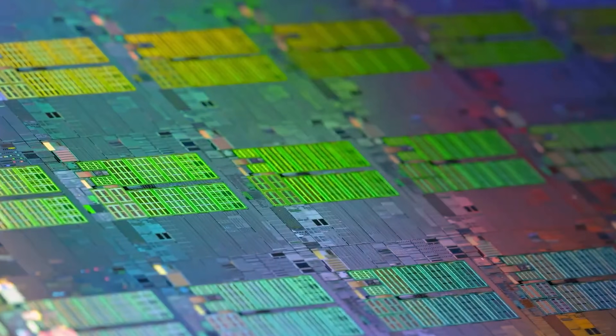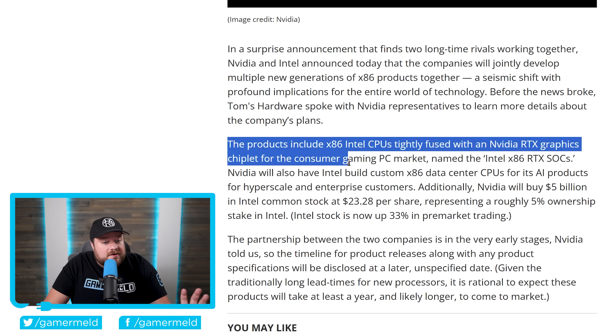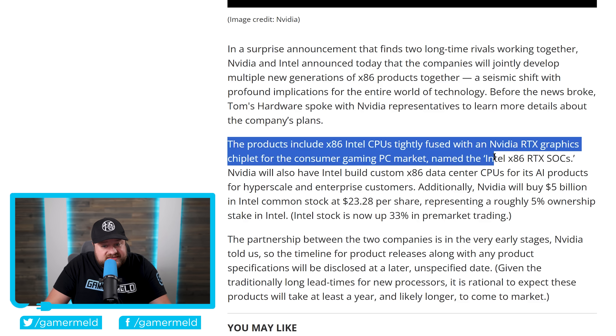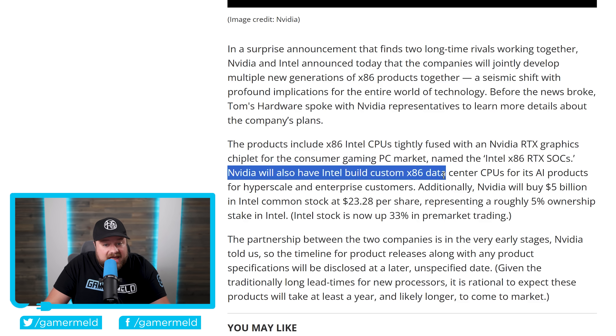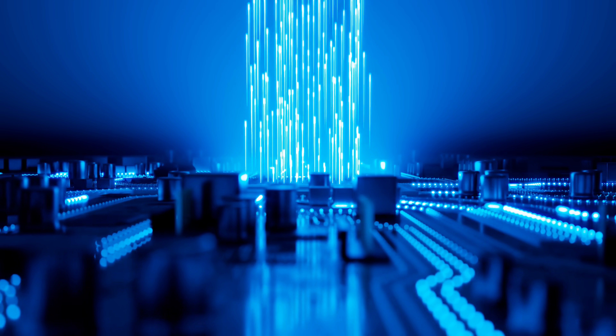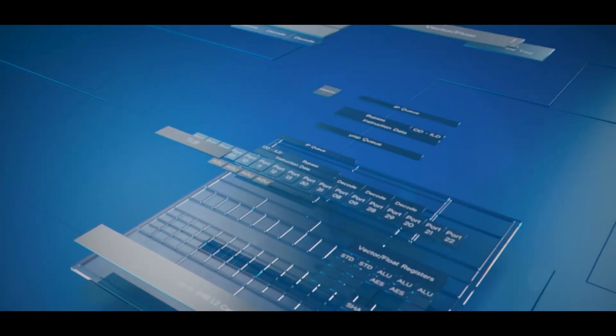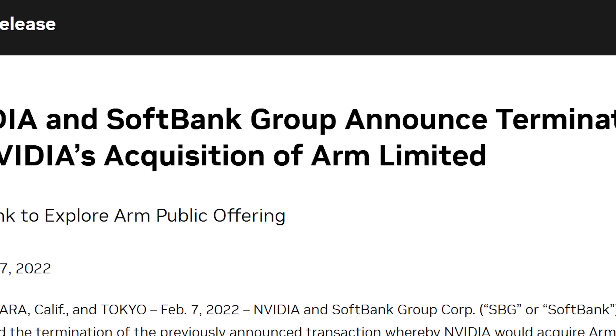This could be really bad news for AMD if all of this is approved. The products include x86 Intel CPUs tightly fused with an Nvidia RTX graphics chiplet for the consumer gaming PC market, named the Intel x86 RTX SoCs. Nvidia will also have Intel build custom x86 data center CPUs for its AI products for hyperscale and enterprise customers. This has huge ramifications — it stands to reason that Nvidia could use Intel's fabs, and we could see Nvidia move away from ARM and further into x86, especially since they weren't able to purchase ARM like they wanted.